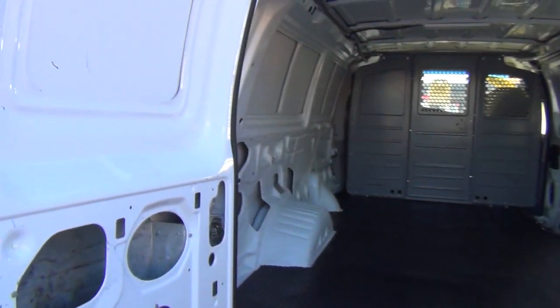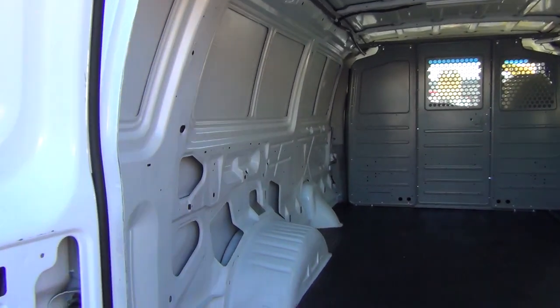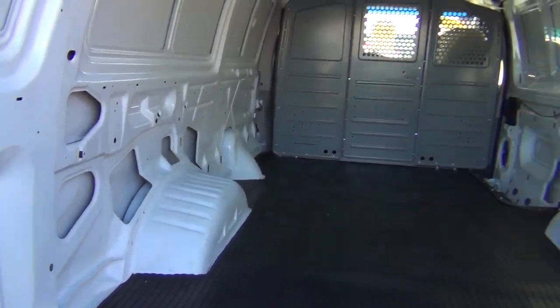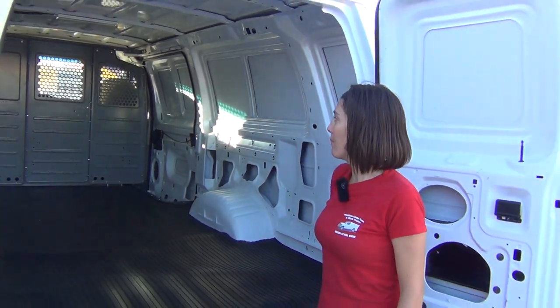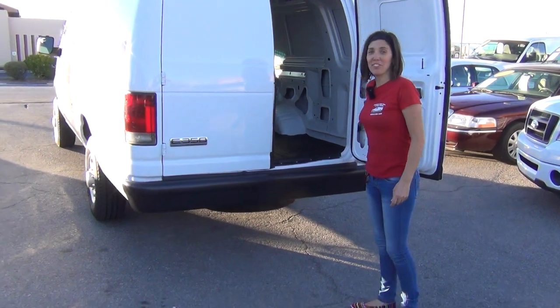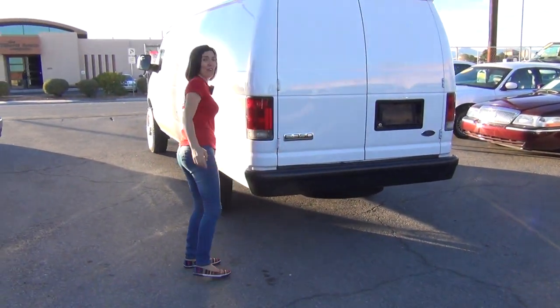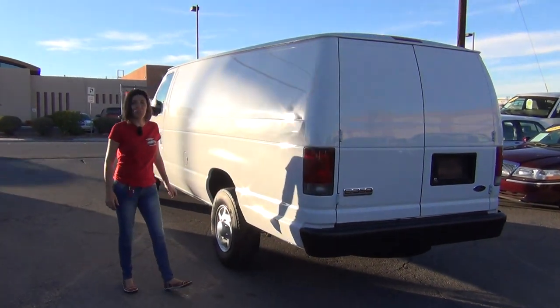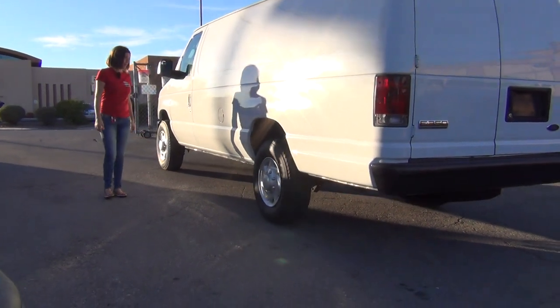Solid back windows — you can't see through. This is the extended body, so you have that extra 18 inches in the back — an extra foot and a half. Really nice potential sports mobile build out. We have so many of these diesel vans go to sports mobilers and they send me pictures of the transformations — it's really something.